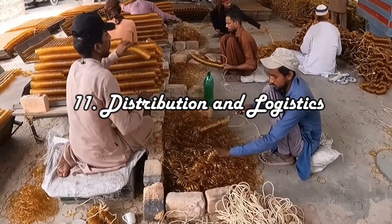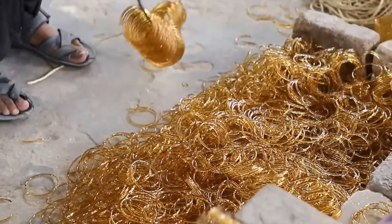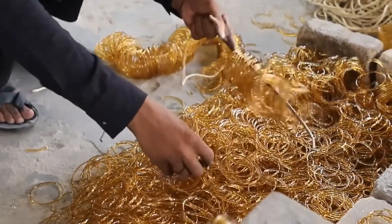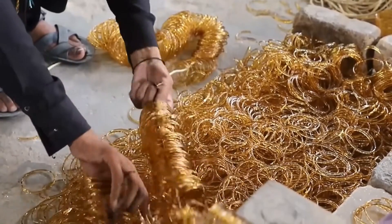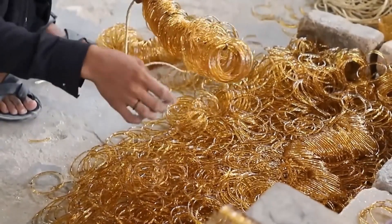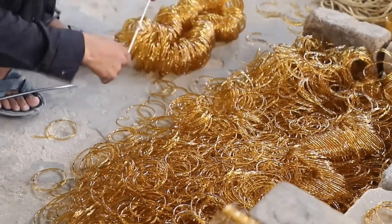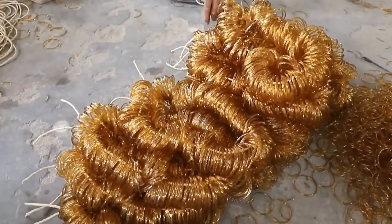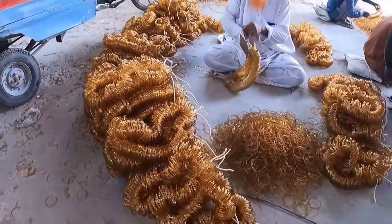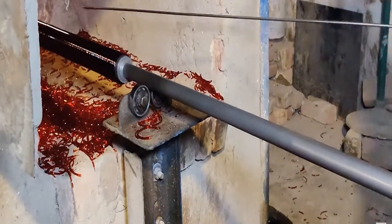11. Distribution and Logistics. Efficient distribution and logistics are integral components of the bangle manufacturing process, ensuring timely delivery and customer satisfaction. Establishing a well-organized distribution network is key, involving strategic partnerships with reliable carriers and logistics providers. Warehousing facilities at key locations help optimize inventory management and streamline order fulfillment. Real-time tracking systems enhance visibility across the supply chain, facilitating rapid response to market demands. Coordination with distributors and retailers ensures that bangles reach diverse markets effectively.